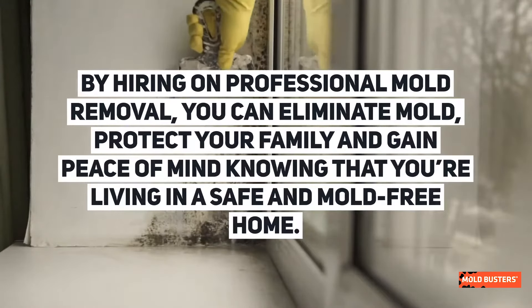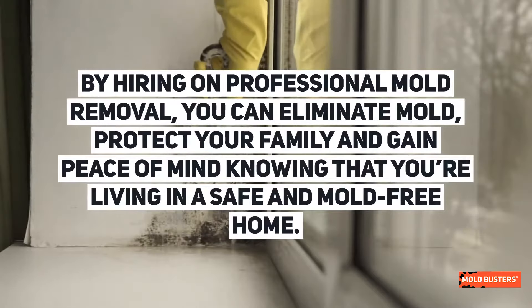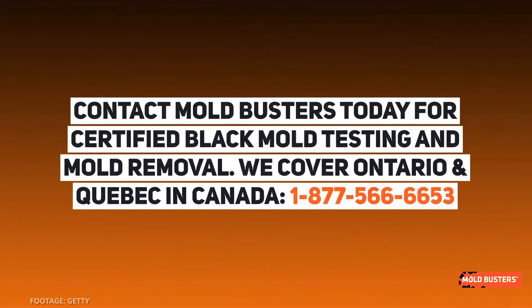By hiring professional mold removal, you can eliminate mold, protect your family, and gain peace of mind knowing that you're living in a safe and mold-free home. Contact Mold Busters today for certified black mold testing and mold removal. We cover Ontario and Quebec, Canada. Call us at 1-877-566-6653.